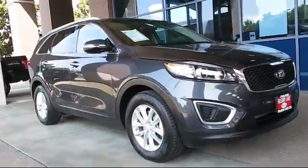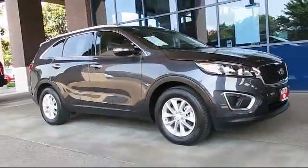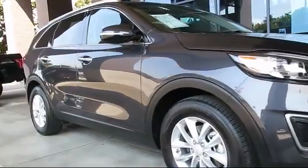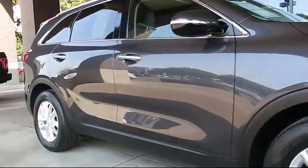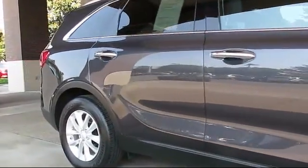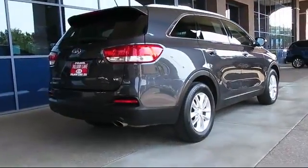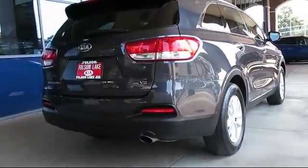It comes equipped with third-row seating, roof rack, steering wheel controls, keyless entry, air conditioning, traction control, power windows, CD player, side airbags, anti-lock braking, and has less than 15,000 miles on the odometer.